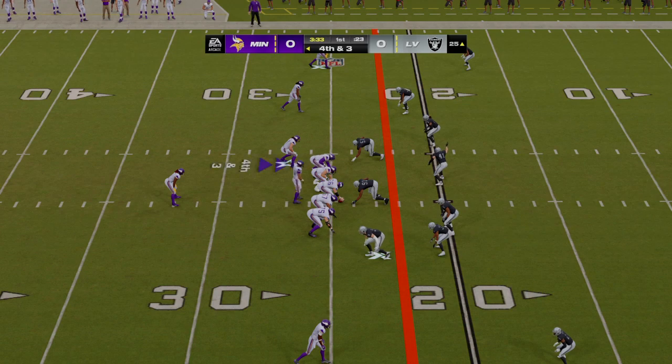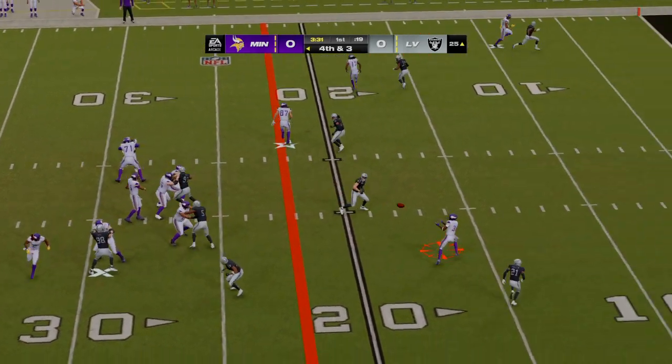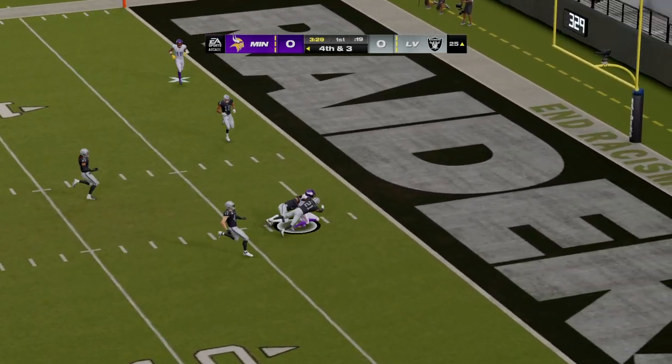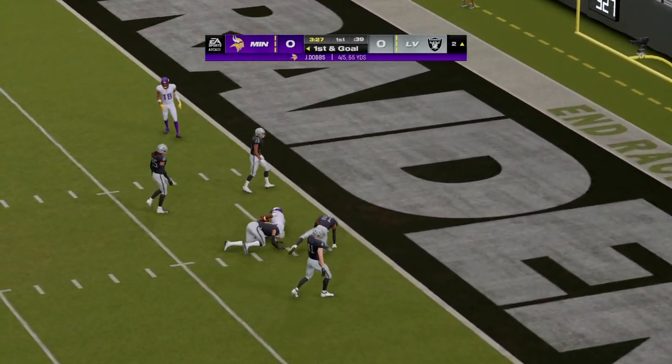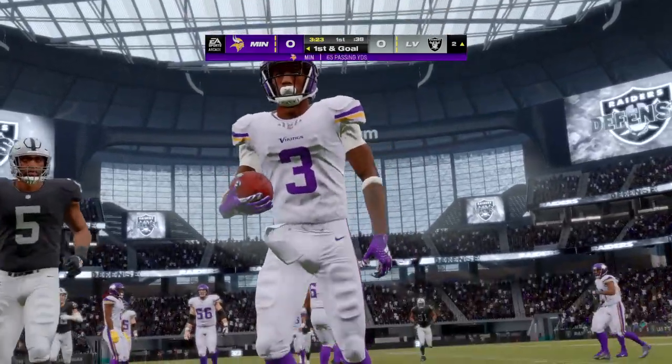On their first drive, the offense staying out there — they're going to go for it on fourth. Dobbs working the middle of the field, and he's got a man — complete. And they are able to stop him, but he does take it all the way to the two.